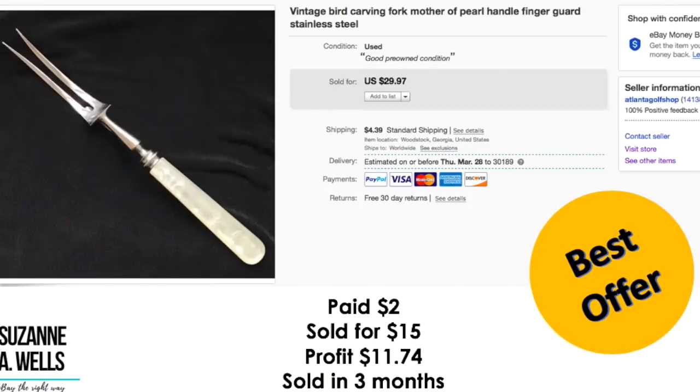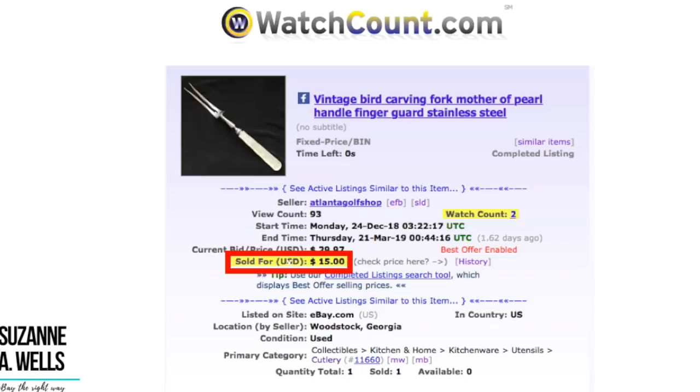This is a vintage bird carving fork with what I thought was a mother of pearl handle. I have a story on this so hang on until the end. I paid $2.00. Took an offer of $15.00. Profit was $11.74. This sold in three months with 93 views and two watchers.